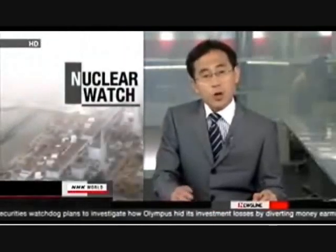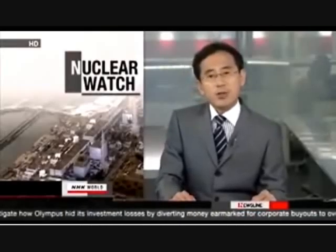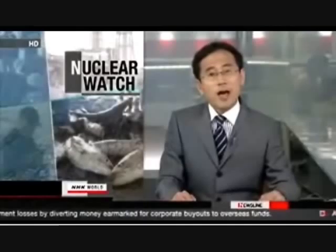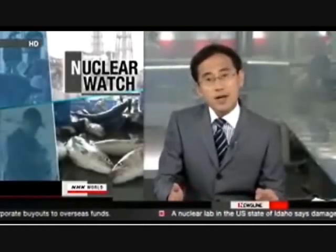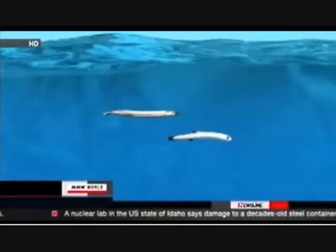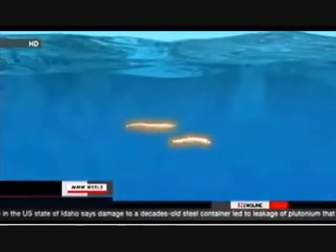The waters off Fukushima are calm these days. Fishing boats remain in port. The Fukushima Daiichi nuclear power plant released contaminated water into the sea on several occasions after the disaster. Some fish caught in the area contain radioactive substances and exceed Japan's legal limit. Government researchers found the substances in small fish, such as the sand lance and the whitebait.